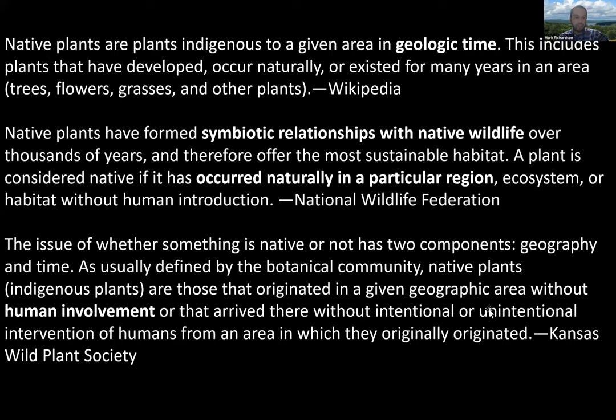It can be kind of tricky to figure out what a native plant really is. There are any number of definitions out there, and I will say there's no hard, fast, agreed-upon definition because this is really a construct of our minds. Nativity is not necessarily something that really exists in the wild — it's just something we apply to the plants and wildlife around us. I pulled a few definitions from the web to illustrate the differences and similarities, and to talk about how we can use a very simple definition that works no matter where you are.